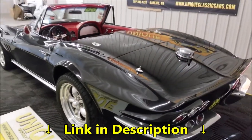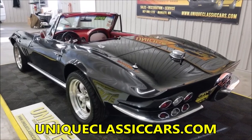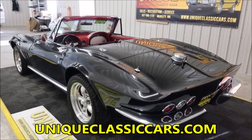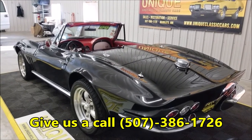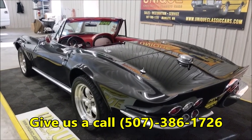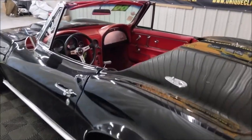Once again, check out the still pictures down below this video — click on the link and it'll take you to uniqueclassiccars.com. Feel free to call us at 507-386-1726. We'd be happy to help you out and answer any questions we can. You can also check out the still pictures at that website address.